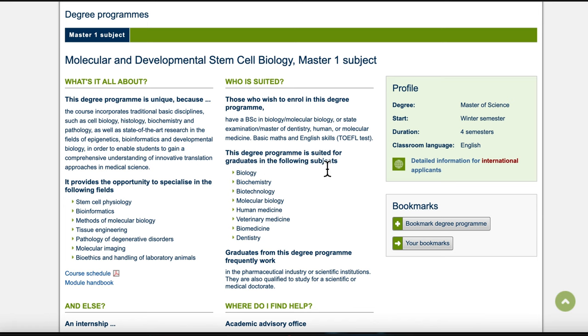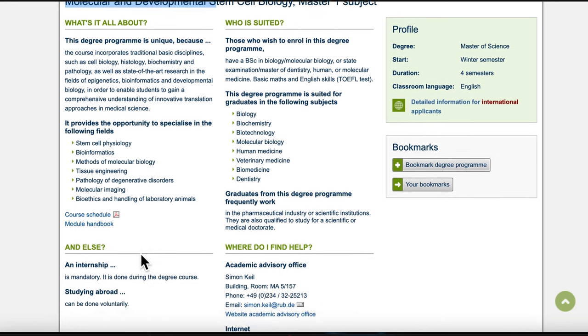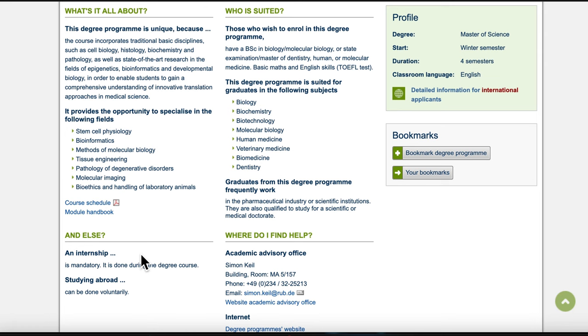This degree is suited for graduates who have previously studied biology, biochemistry, biotechnology, molecular biology, or veterinary medicine — any of these areas. I love that this university helps you narrow it down; you don't have to worry about whether you've done a specific topic in your bachelor's. You can just check if you fall in this category, and then it tells you what the program will benefit you and what your future might look like. Graduates frequently work in the pharmacological industry.